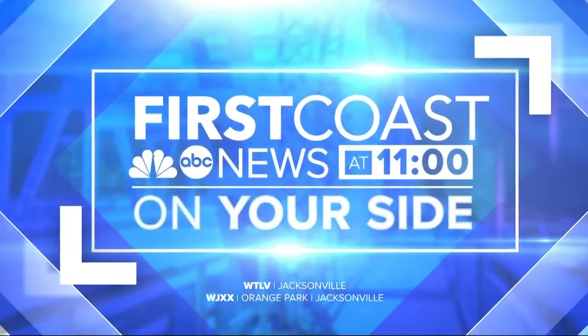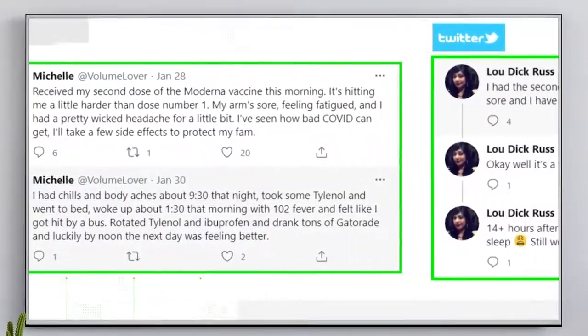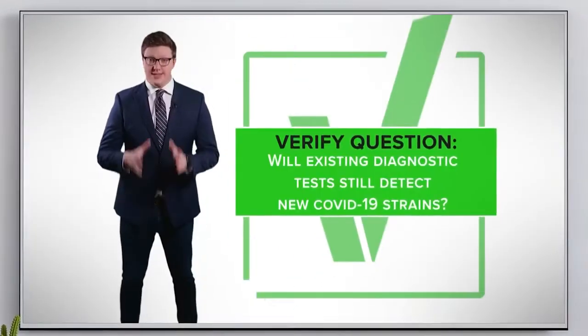Unlock hours of on-demand content like Verify, fact-checking viral claims. Right now the answer is yes.